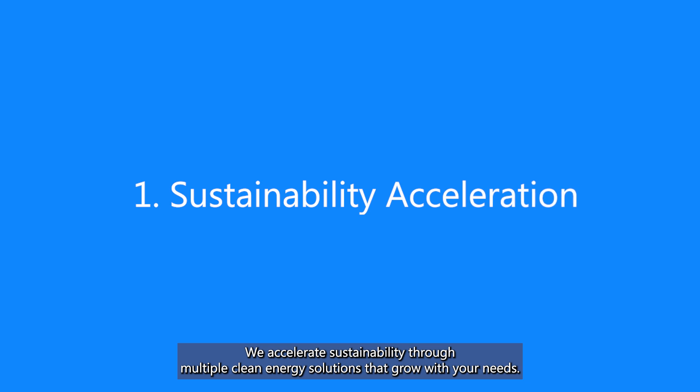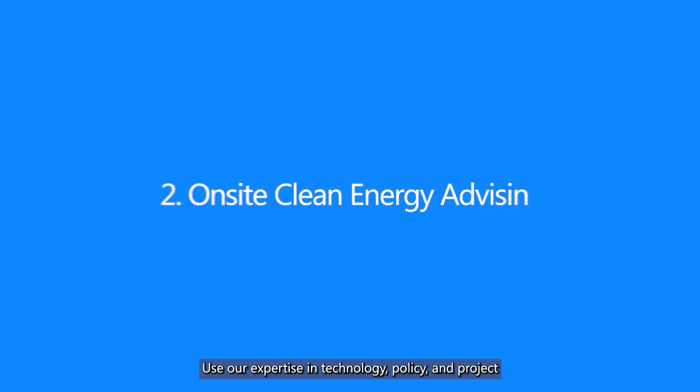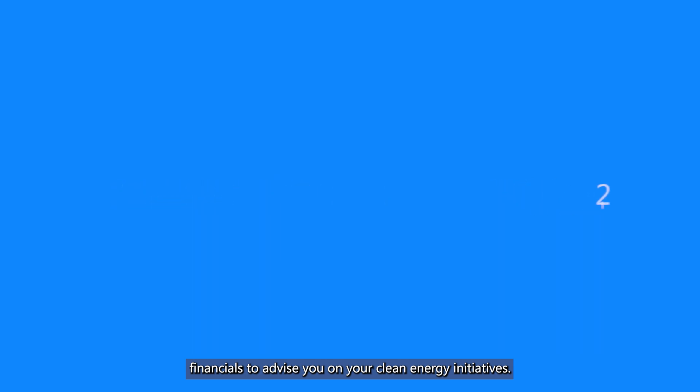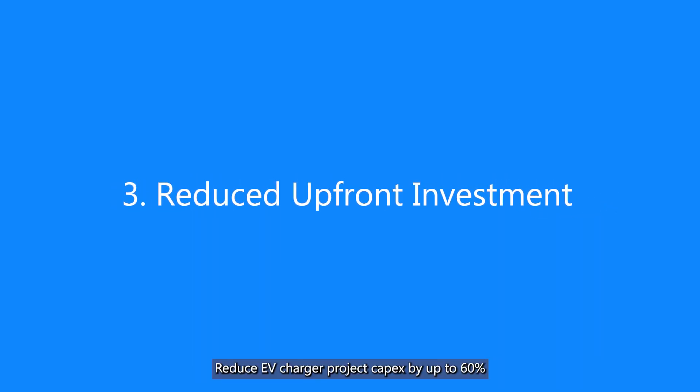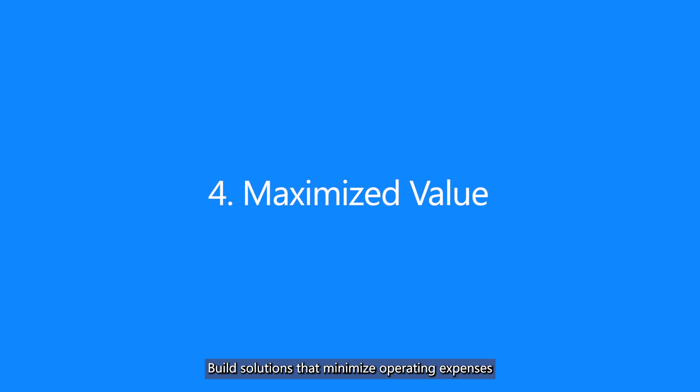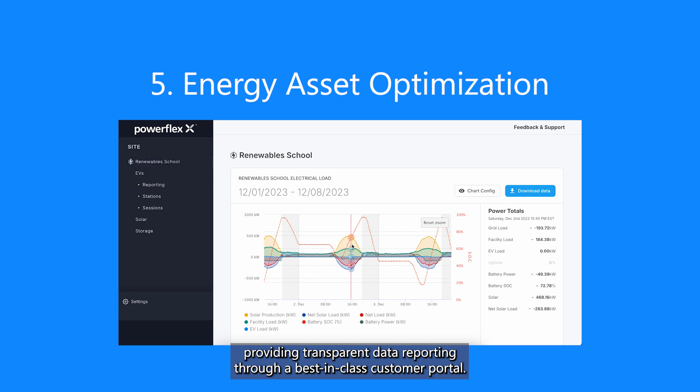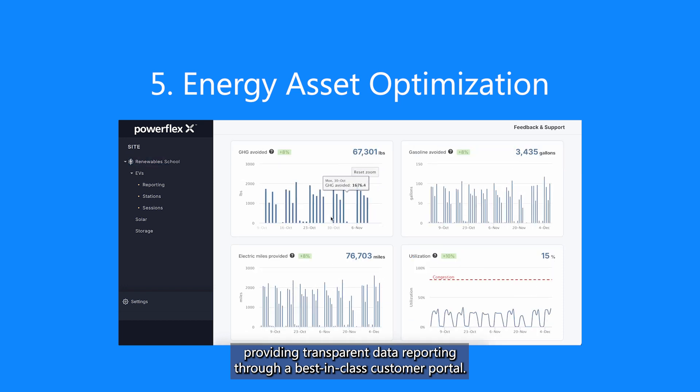We accelerate sustainability through multiple clean energy solutions that grow with your needs. We use our expertise in technology, policy, and project financials to advise you on your clean energy initiatives. Reduce EV charger project capex by up to 60% by avoiding electrical infrastructure upgrades. Build solutions that minimize operating expenses and maximize lifetime system value. And we optimize the performance of all your energy assets, providing transparent data reporting through a best-in-class customer portal.